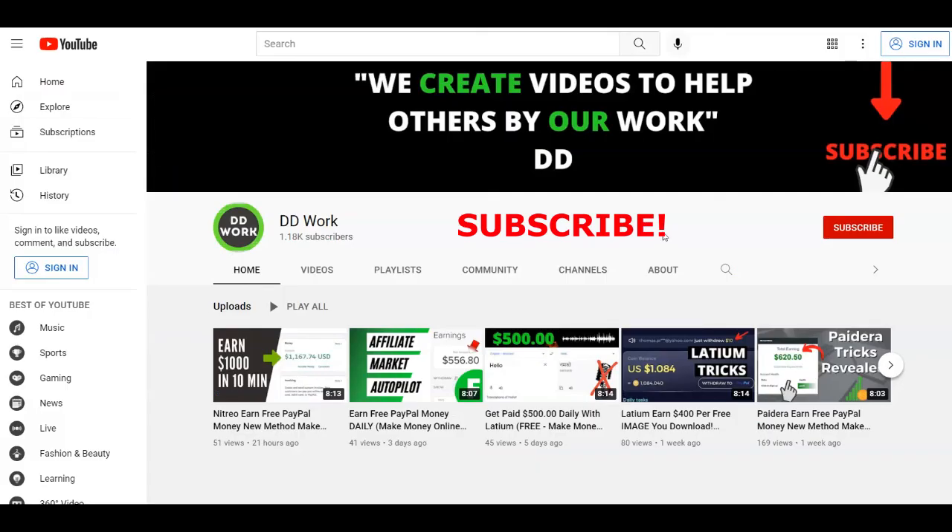With all of that said, this is it for today's video. I really hope you followed me till the end and got every instruction right. If you liked this video give it a thumbs up and a comment down below, and if you haven't already, subscribe to our channel DidiWork with notifications on. Thank you for watching.